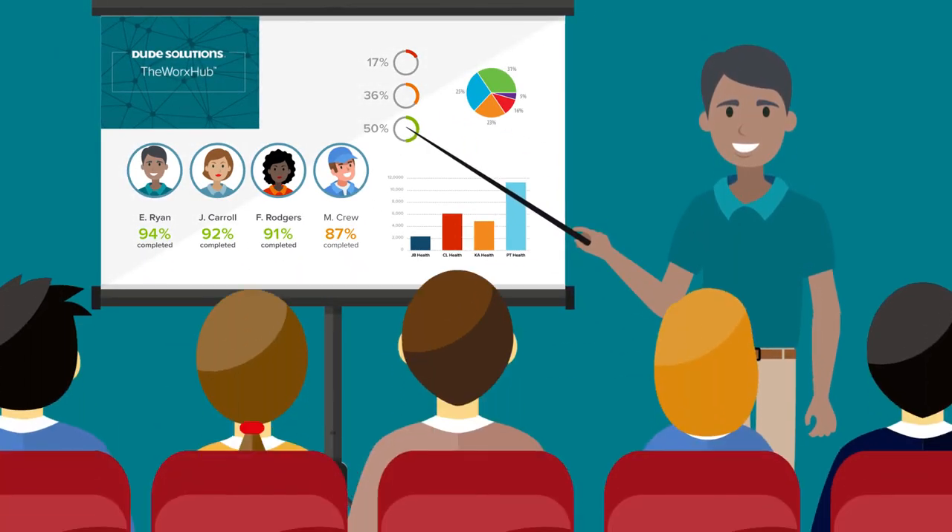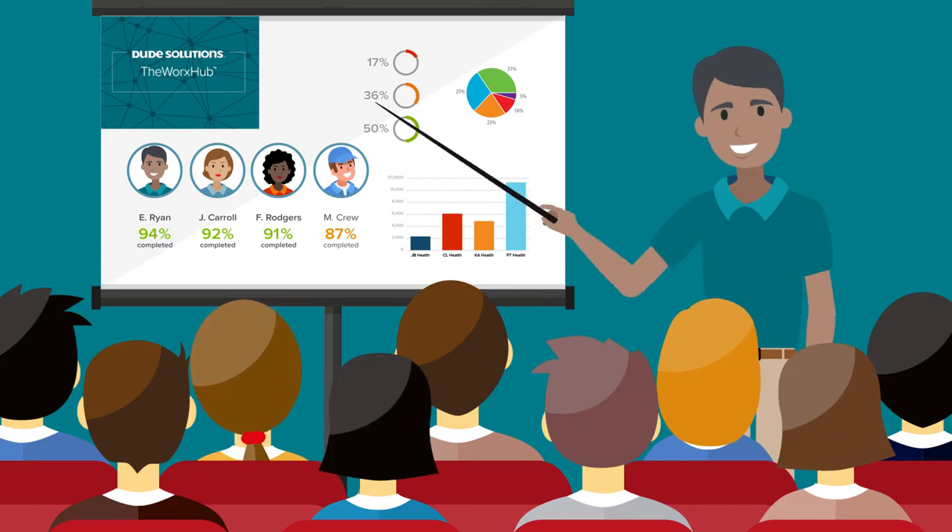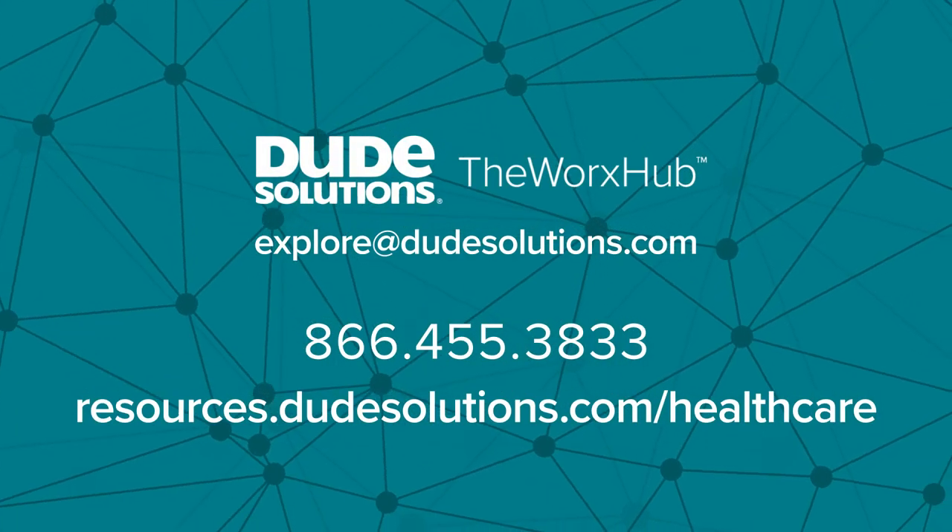All of the pieces you need come together in one system to increase efficiency and show the value you add to your organization's mission. Learn more about the WORX Hub by requesting a personalized demo today.